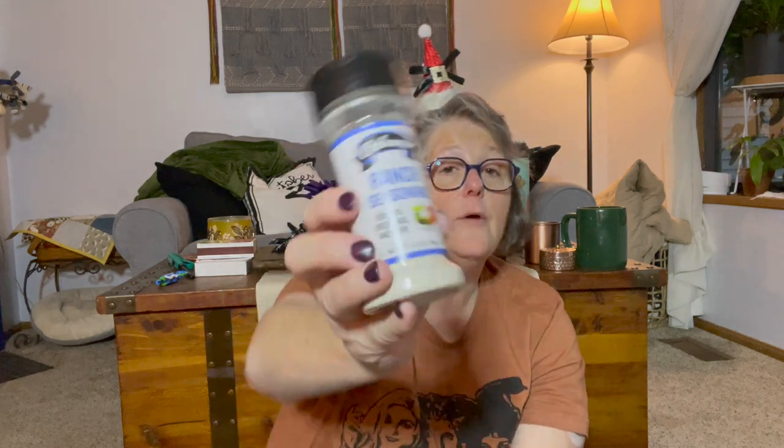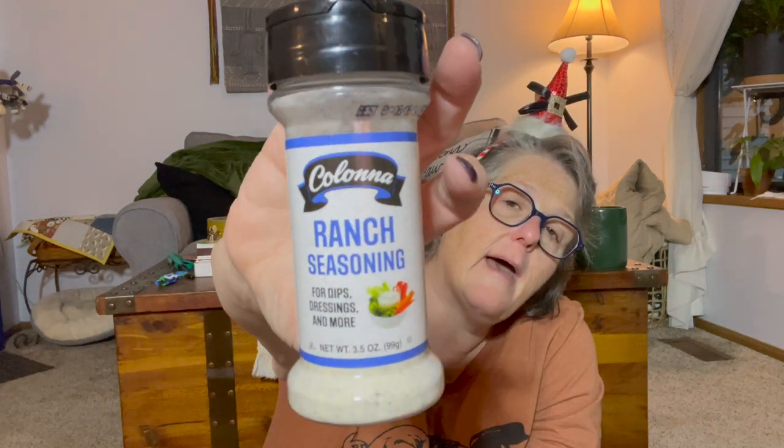They had ranch seasoning — I buy this at Trader Joe's for three dollars so I got it here for a dollar twenty-five. Ingredients: salt, buttermilk powder, citric acid, garlic powder, black pepper, MSG, onion powder, parsley, an anti-caking agent. It contains milk. There's no thickener or starch in here, which is why I can have it. Some folks put the powder on raw carrots instead of dip, which is great.